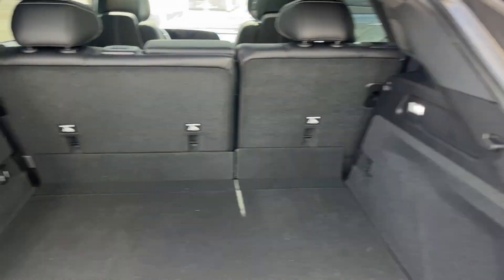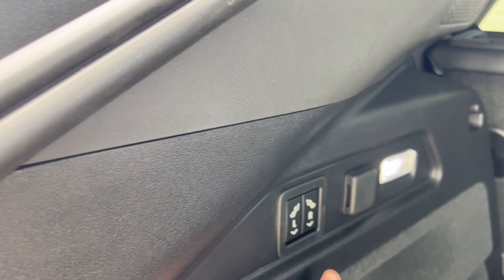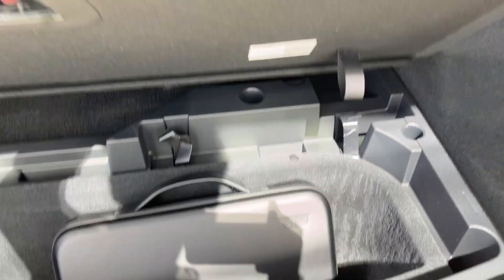There's a ton of storage space back here. Lights on either side for visibility, and a 12-volt plug-in. We have our power seating controls, meaning we can drop these rear seats down and get even more space. We also have some hidden storage underneath with a ton of extra space, and we can close it up by just pushing the button.